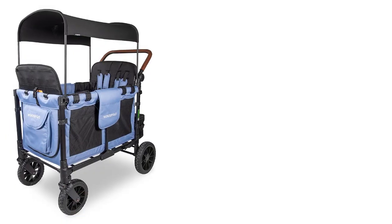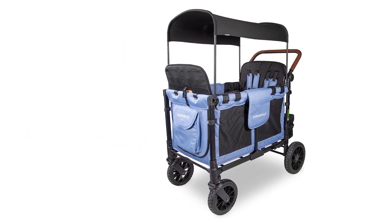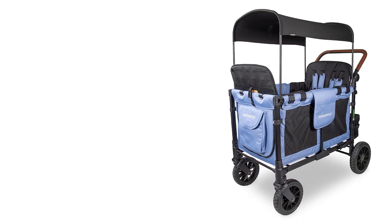Once the kids are grown, you can remove the seats and use the roomy interior for up to 300 pounds of gear, plenty for any beach day, grocery trip, or sporting event.